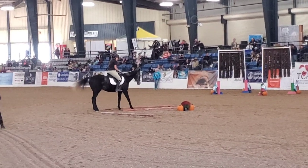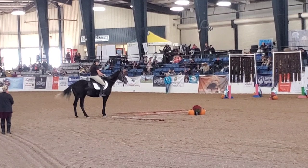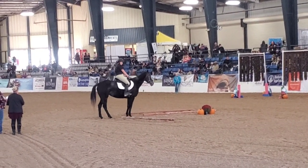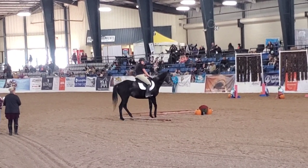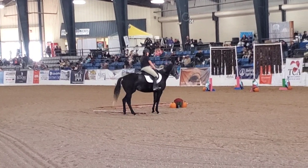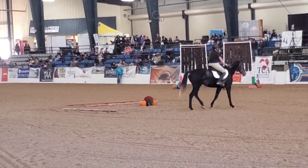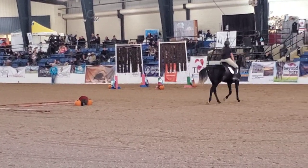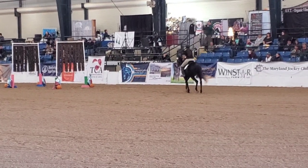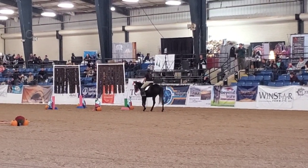I felt really good going into this trail class. She did that balance beam so nicely, which was actually right in front of the jumbotron, and she didn't react at all. Then we did a backup, we were told to pause or hesitate and then continue with our side pass. I was really happy because our side pass over the pole in our prelim round was the one thing where we kind of nicked it and bobbled, but here in the finale we got a chance to perfect it and show we could do it cleanly.